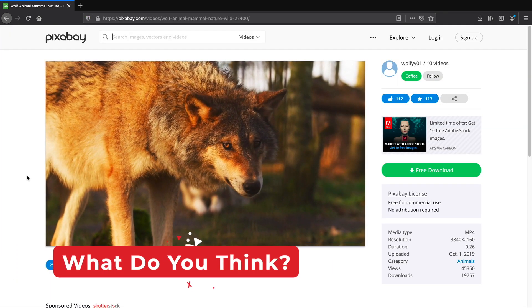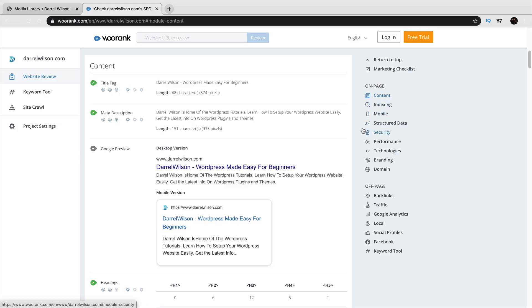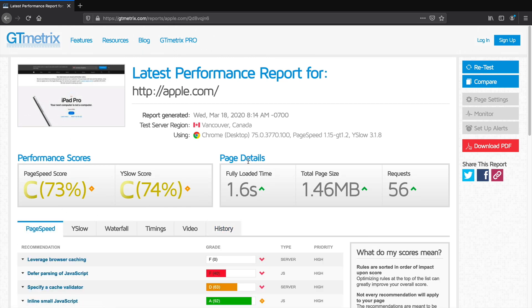Thanks for watching my top 10 best websites. What did you think? Do you use these websites? Tell me what you think in the comments below. My name is Darrell Wilson and I will see all of you party people in the next video. Take care.